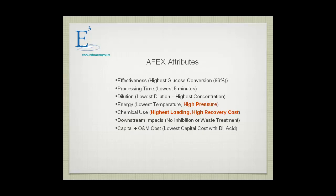We became interested in the ammonia fiber explosion process some time ago. The effectiveness of the process is the best — glucose conversion of 96%. Processing time is the lowest, at five minutes. Dilution: it doesn't dilute the material at all. Energy consumption is one of the lowest temperatures of operation, but it requires high pressures, which is a big cost. Chemical use is at the highest loading rate, and it has the highest recovery cost. It has no downstream impacts, and the operation, maintenance, and capital costs are comparable to dilute acid.